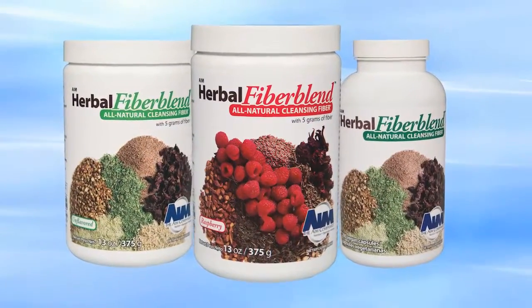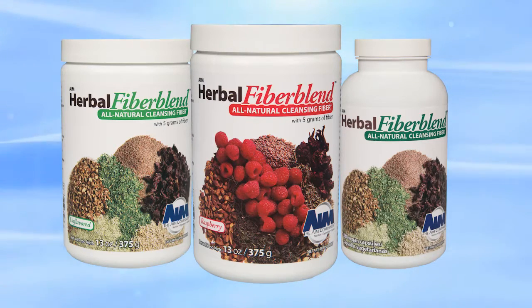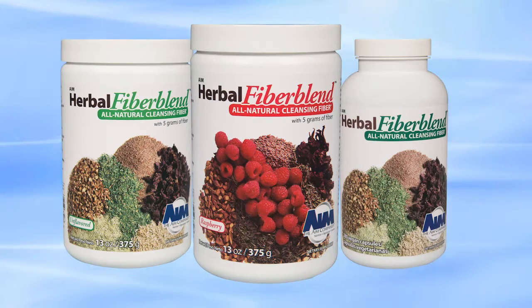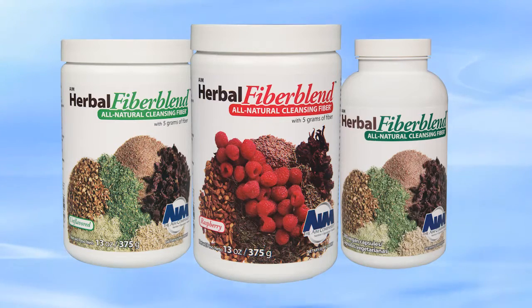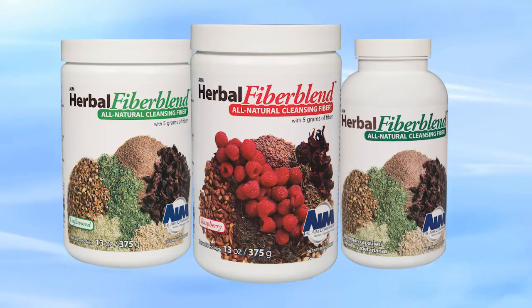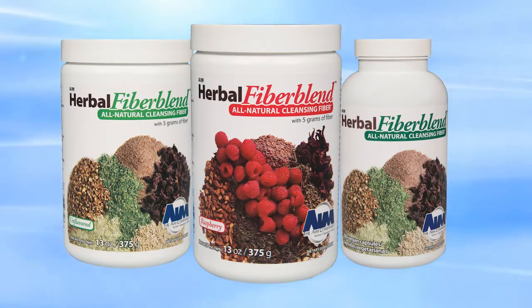Good health starts with a clean colon and a body that is detoxified. AIM Herbal Fiber Blend is a professional formulation of fiber and cleansing herbs. The ingredients in this powerful colon cleanser work together to enable detoxification like you've never experienced before.